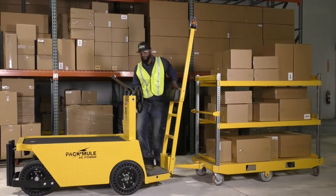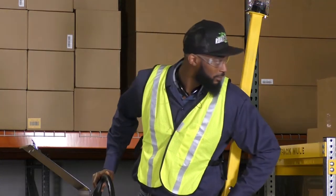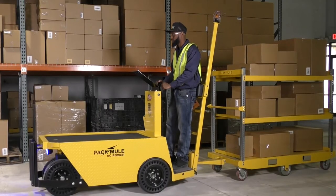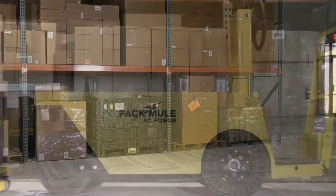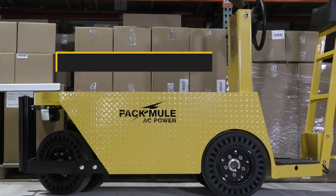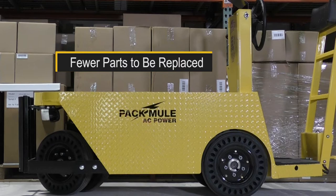The new Pac-Mule NXG works harder and safer — two important qualities on the floor of any manufacturing or distribution facility. We've also designed in features that are important in the front office: features that dramatically lower the cost of owning and operating a material handling vehicle, with fewer parts to replace, parts that last longer, and machines that require virtually no maintenance.